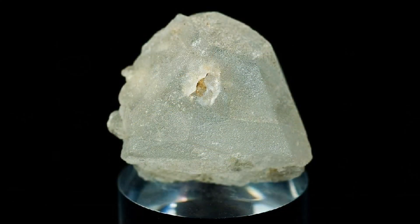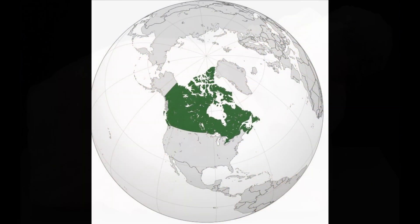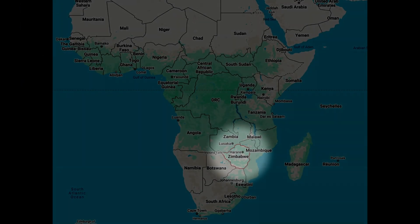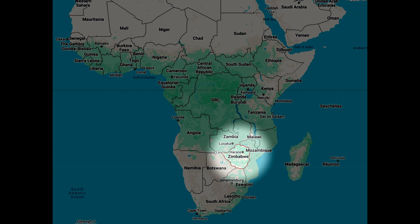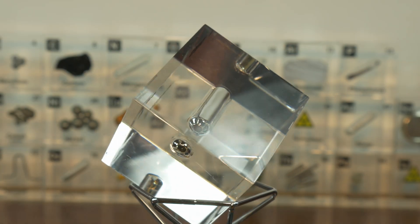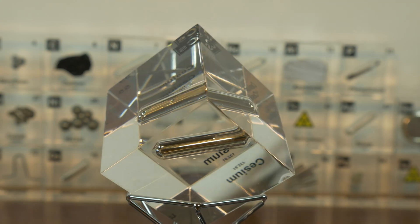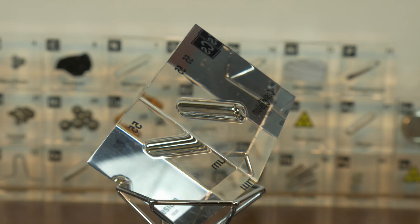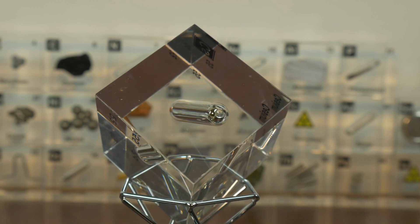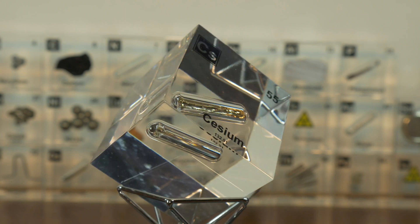In terms of abundance, cesium is relatively rare, ranking 45th in the Earth's crust. It is primarily found in the mineral pollucite, which is mined from a few key locations worldwide including Canada and Zimbabwe. The extraction process involves crushing pollucite and separating cesium compounds through chemical methods, ultimately yielding pure cesium. This rarity makes cesium an expensive and strategically significant element, with ongoing efforts to find more effective extraction techniques and alternative sources to meet growing demand.